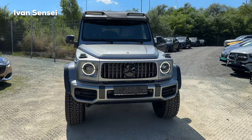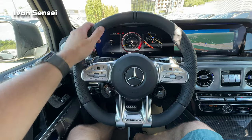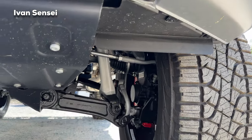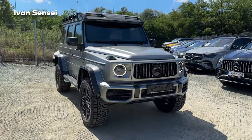Hello guys, Ivan here and welcome to a new video. Today we are here with the new 2024 Mercedes AMG G63 4x4 Squared, and we are at the AMG Performance Center Bratislava Lamar. Special thanks for having us here today. In this video we will check out the exterior, interior, sound, and also the practicality of this car.